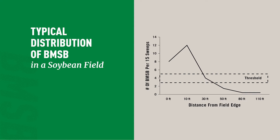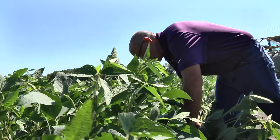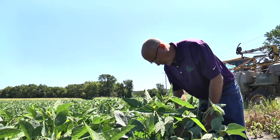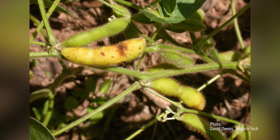It became evident very quickly that brown marmorated stink bugs were really tied to the edges of the field, which became a really nice way to encourage people to sample. They can walk in 10 to 20 feet — maximum up to 50 feet — and that's where we see that damage occurring. So not only does it make sampling very efficient, it makes the potential for limiting treatment very efficient and economic.